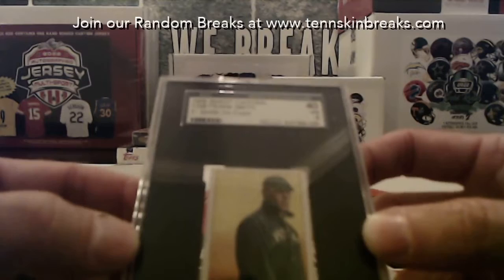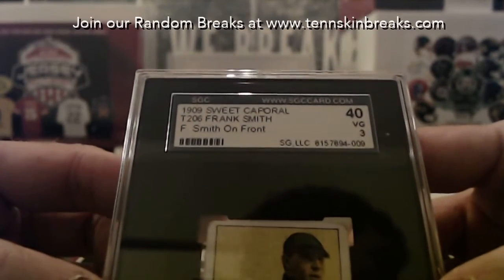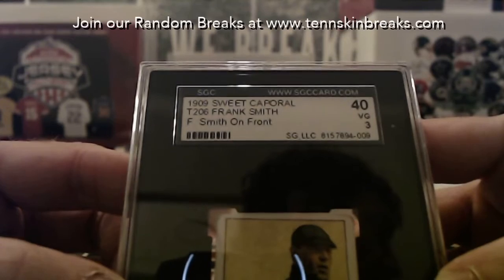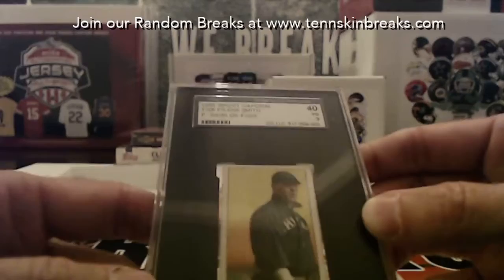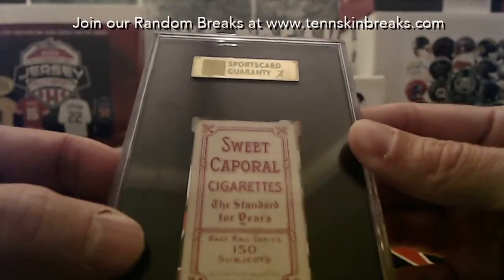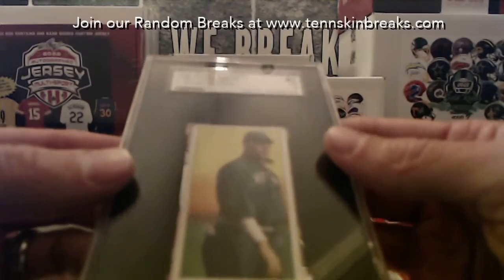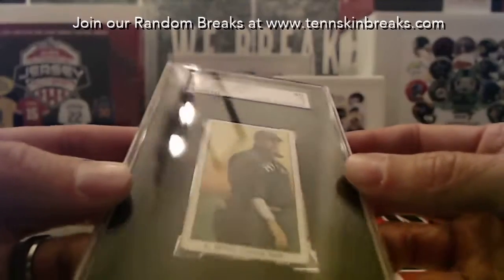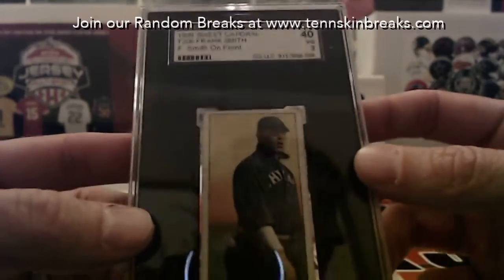All SGC graded. And this one is going to be a 1909 Sweet Corporal — it's going to be a Frank Smith. So last name letter S, which is going to go to William. It is a 40 on SGC's old grading scale. Nice Sweet Corporal back. Cool looking cards, man. Even if I don't know who Frank Smith is, it just feels like you're holding a piece of old baseball history. It's just cool looking.